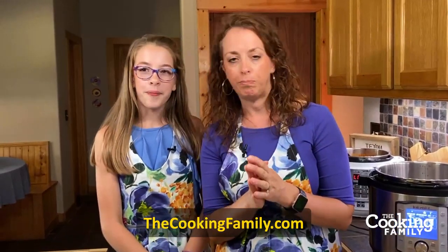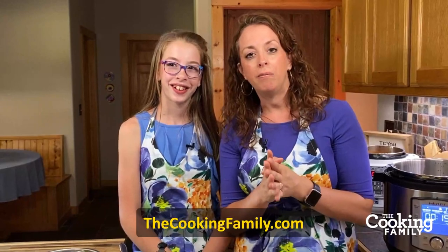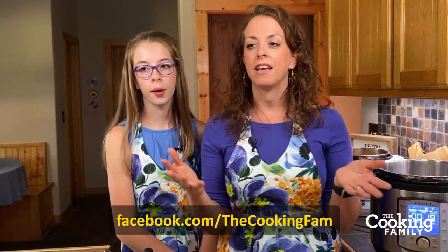Thanks so much for watching today! We'd love for you to visit our website and find all these recipes and more at thecookingfamily.com. While you're there, you can sign up for our mailing list and receive the free Instant Pot Fearless Newbie mini course. Like us on Facebook, follow us on Instagram — we cook all kinds of things, not just Instant Pot. We've been putting stories on there of our pickle making, cheese making, and all kinds of fun things. Remember your family can cook and enjoy great meals together. Thanks so much for joining us and we'll see you next week!